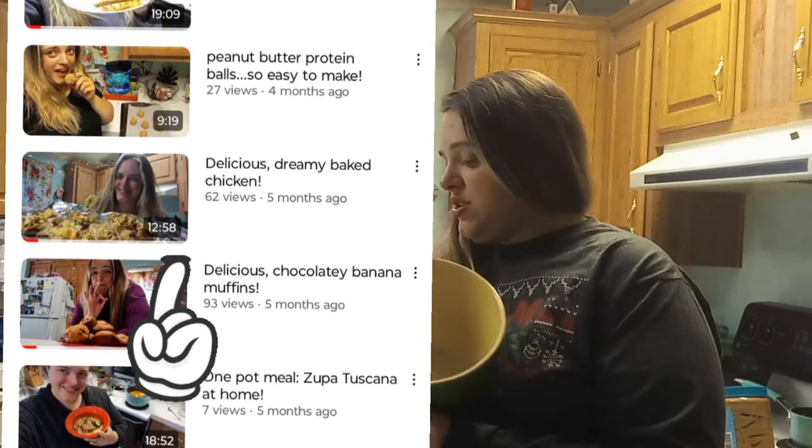My husband will be home soon, probably in the next couple of hours, and I like to give him a little treat when he comes home. I'm also cooking dinner in the background — my cream cheese chicken, which I do have a recipe for. It's so delicious and easy to make; it's mine and Ethan's favorite.